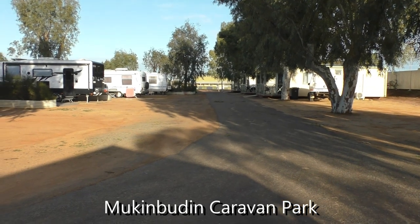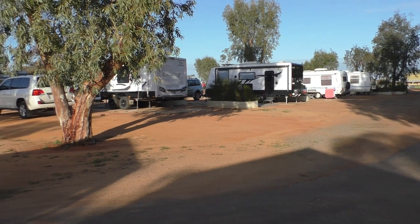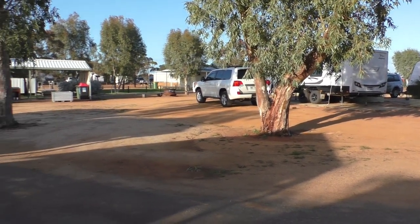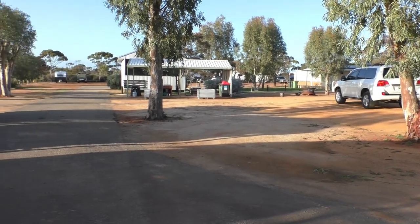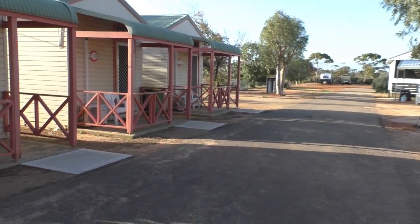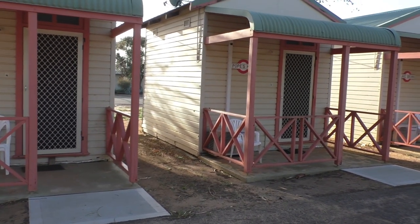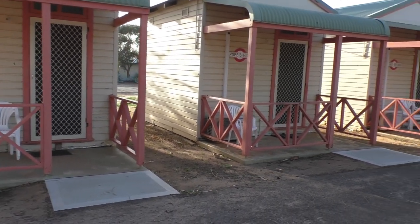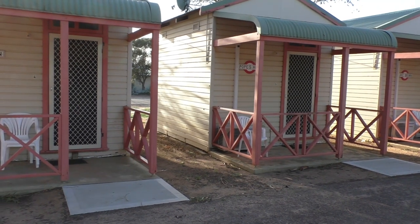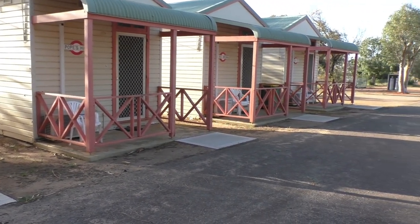Chalk and cheese between yesterday and today — as you can see, beautiful blue sky now. This is the Muck and Boudin caravan park. It's one of the best shire-run caravan parks we've ever been to — great facilities here. These little units that we stayed in: air conditioned, fridge, fan, TV — $55 a night. You really can't get much cheaper than that these days. So just in case I forget to film the room with the proper camera, I'm doing this with the little mobile phone — forgive the not-so-great footage, but it's worthwhile giving people a look at these good little rooms.